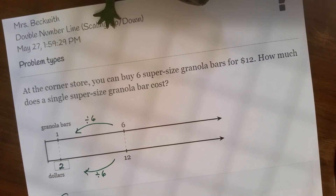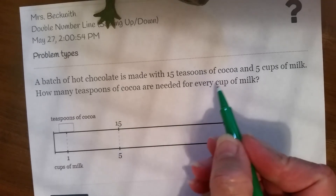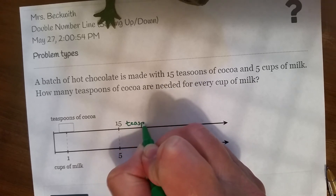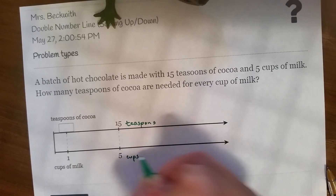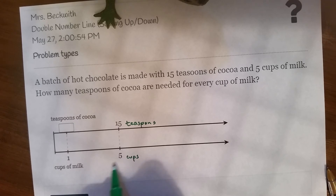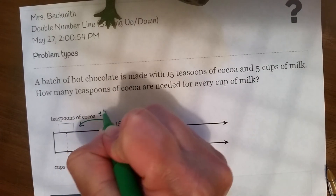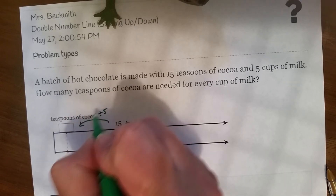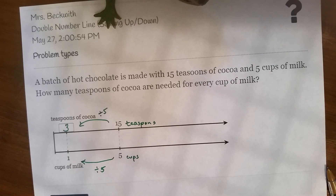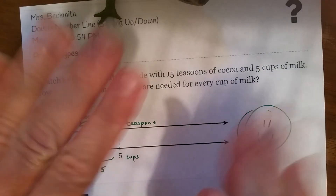Let's do just one more, and then you guys are going to be pros at this when you go to Delta Math. A batch of hot chocolate is made with 15 teaspoons of cocoa and 5 cups of milk. How many teaspoons are needed for every cup of milk? To go from 5 to 1, I have to divide by 5 — same thing on the cocoa side. 15 divided by 5 gives me 3. So each cup of milk has 3 teaspoons of cocoa, which makes sense: 5 cups would have 15 teaspoons. That takes care of the double number line. You guys are doing great — give that a shot on Delta Math and I will see you again soon.